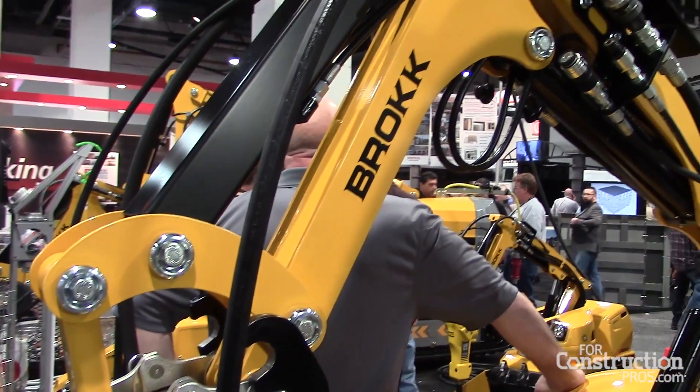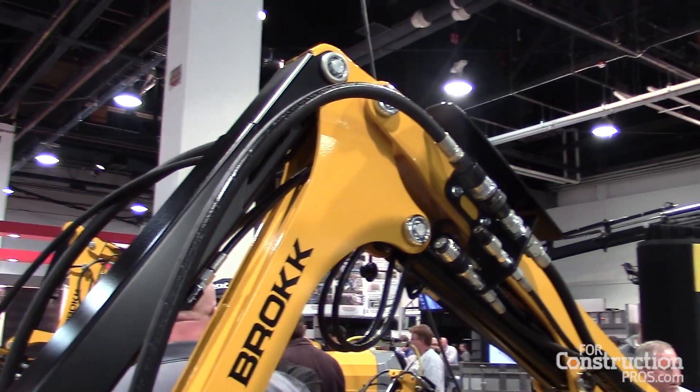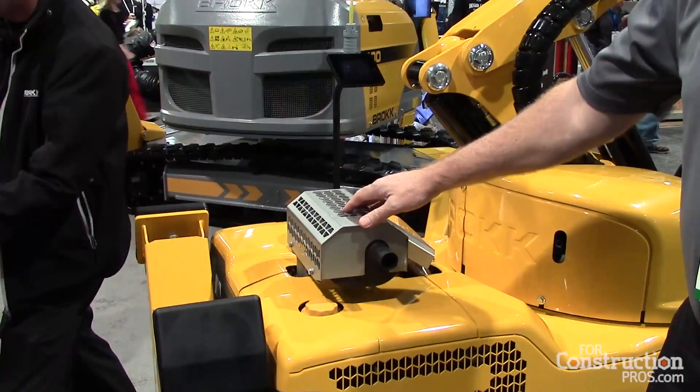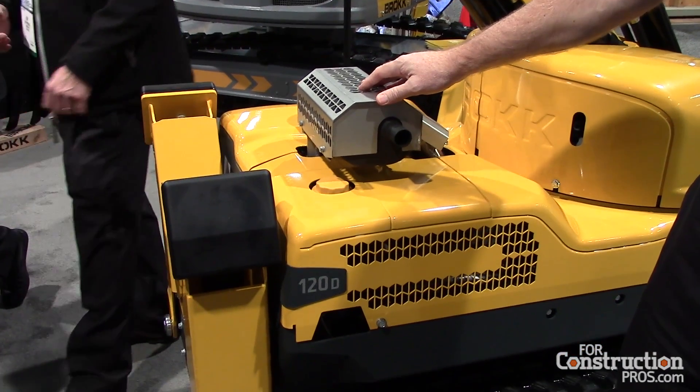Generally speaking, Brock machines are electric-powered, but this one is a diesel-powered unit. We put a Kubota three-cylinder water-cooled Tier IV engine inside.